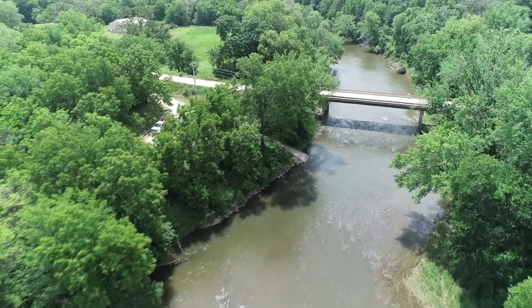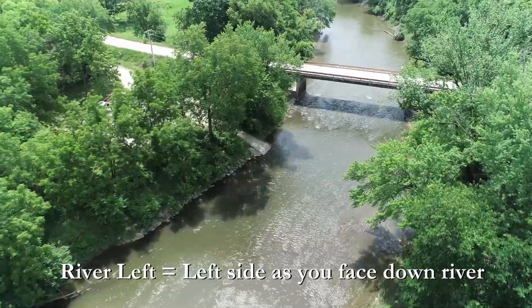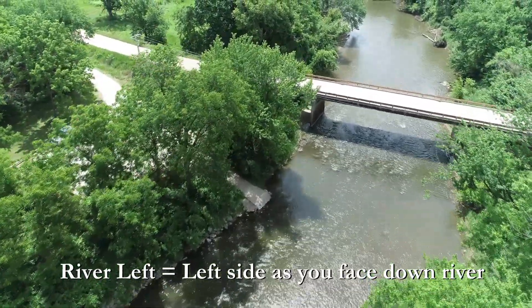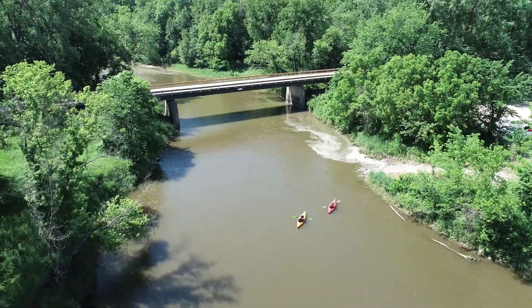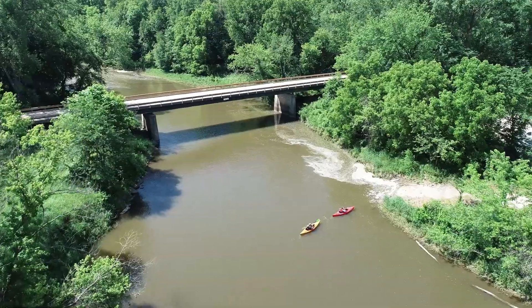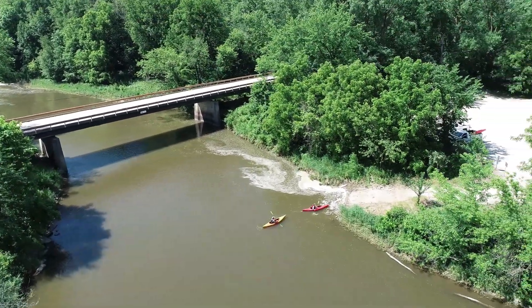After about five miles you will approach the Middle Raccoon River access on river left. This access and bridge is a little past the halfway point of the trip. Keep paddling another four miles and you will reach Cole's access. The access will be on your right and offers a concrete ramp and gravel parking. Take out here.